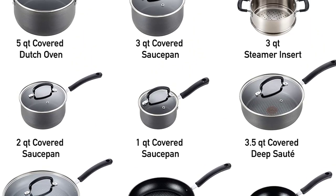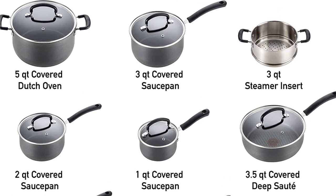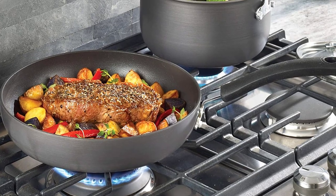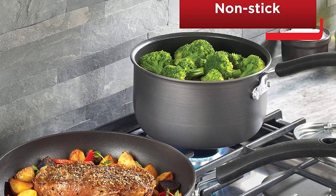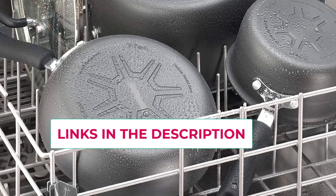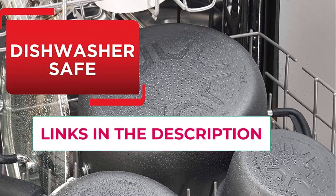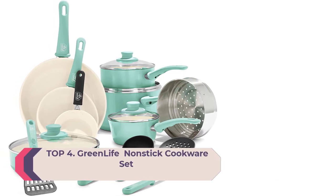The Tefal set includes a 10.25-inch fry pan, 11.5-inch fry pan with lid, 10.25-inch square griddle, 1-quart saucepan with lid, 2-quart saucepan with lid, 3-quart saucepan with lid, 3.5-quart deep sauté, 5-quart Dutch oven with lid, 3-quart steamer insert with two side handles, and a one-egg wonder fry pan that fits inside the 5-quart Dutch oven.